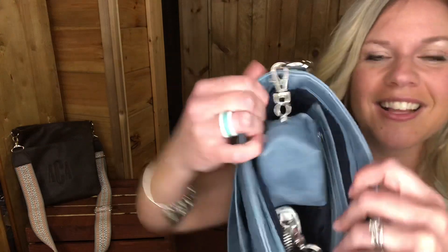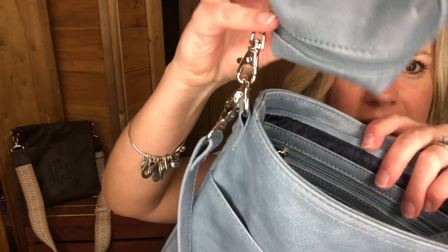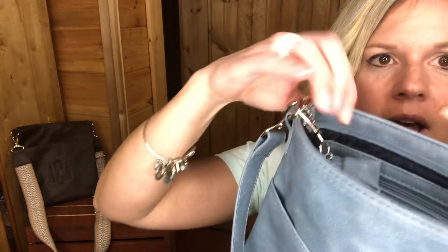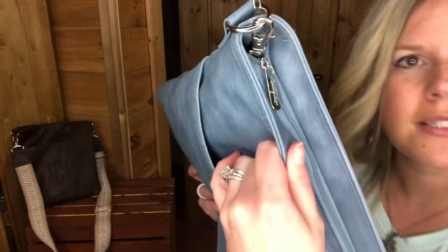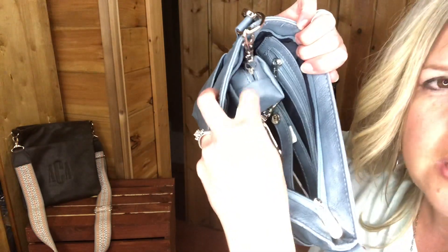Another item you might like to pair with your organizing shoulder bag is our petite poof. It also comes in that denim — I actually have it hooked on here. You can close this up and still have your petite poof dangling right there. If there's something you need to grab quickly, like your inhaler, chapstick, or hand sanitizer, it's right there for you.